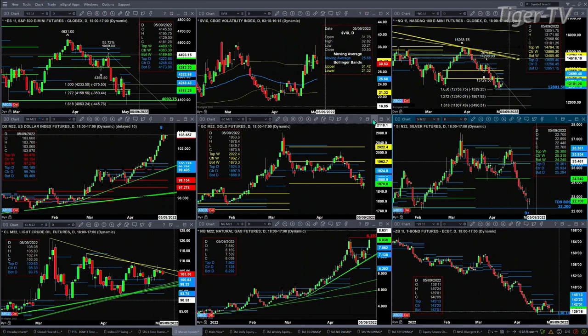Silver went ahead and tested its TD9 count breakout level, formed a TD9 count bottom yesterday, and price should continue to move higher. Short of the Oscar and change line, price might target the 24.24 level. Light crude is trading between support and resistance of its trend lines.